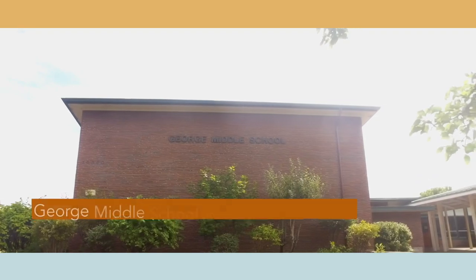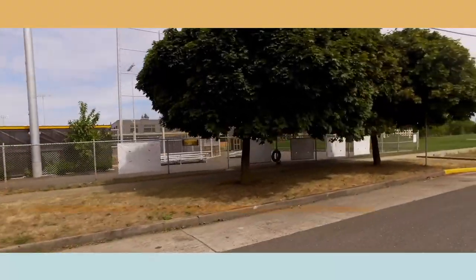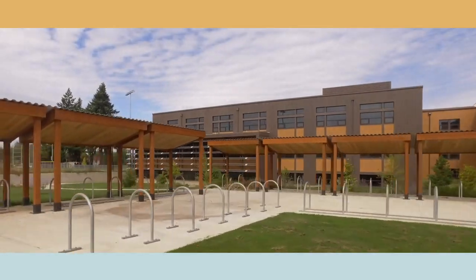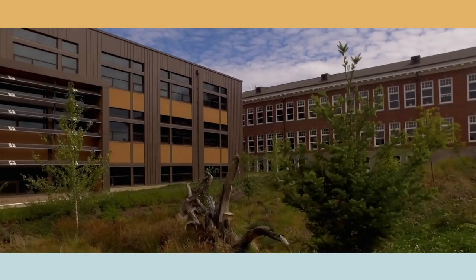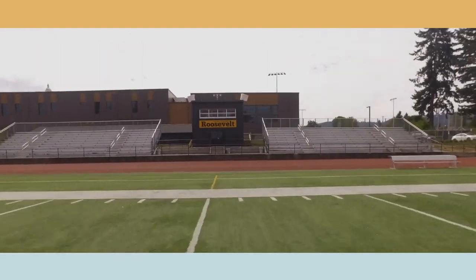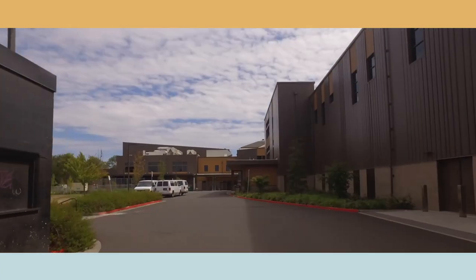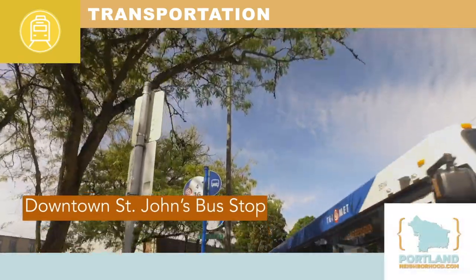The next step of the journey is George Middle School. The final stage is Roosevelt High School. The central bus stop is downtown on Lombard and Burlington.